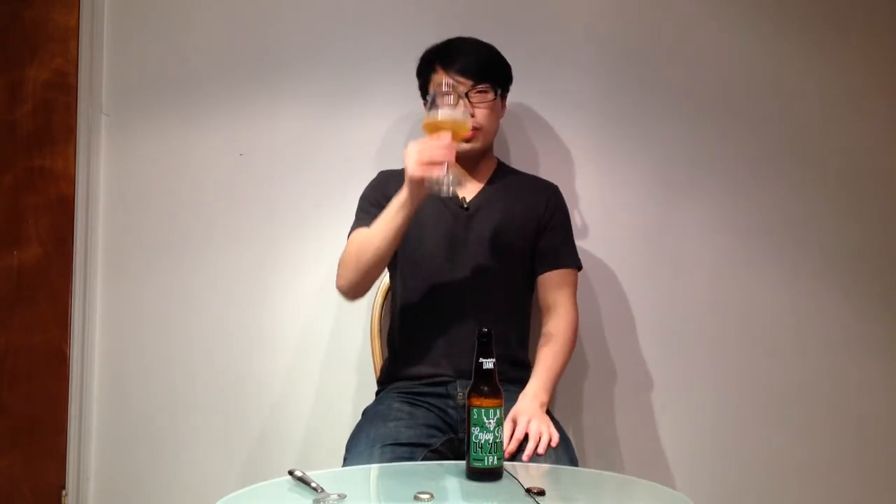I'm actually getting less of the dankness that I used to get in this beer. Deep inside I do get a little bit of a garlicky, onion kind of quality.